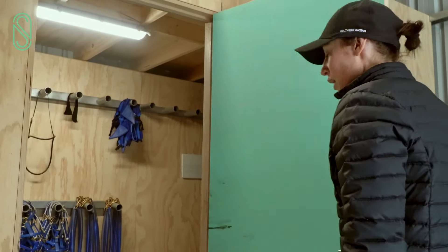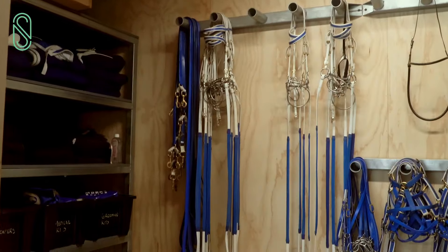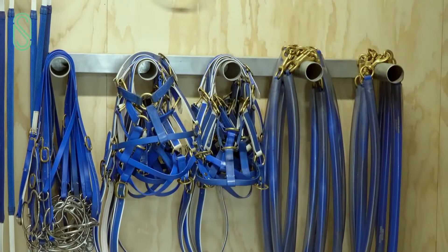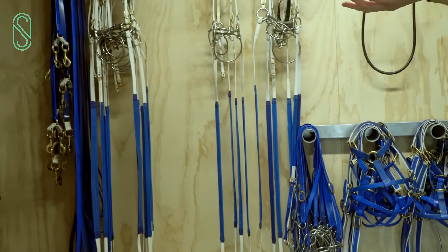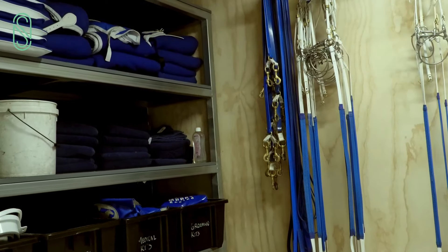In here we've got our race day room, which is where all the gear lives for the horses that they use when they head to the races. So we've got the tie-ups, head collars, rearing bits, bridles, leads, earmuffs up there, and then all our race day towels and race bridles and everything else that we might need for a day at the races.